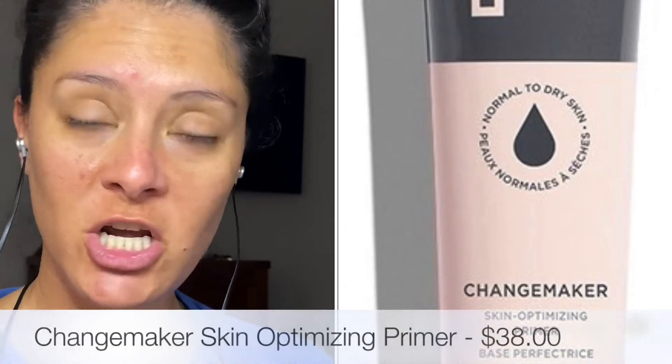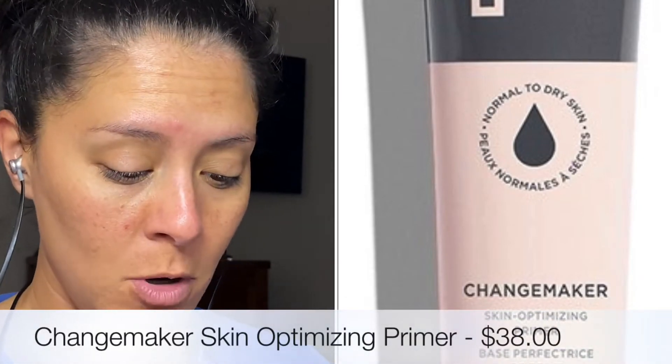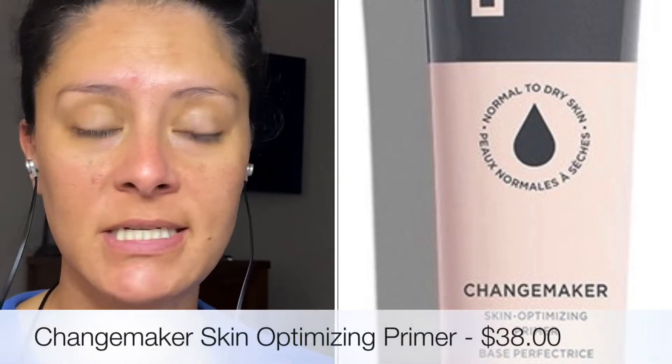The first product they sent me is the Bite Beauty Change Maker Skin Optimizing Primer. This one is formulated for normal to dry skin, which is what I selected on my pre-qualifying survey. They have one for oily skin as well — you just pick what's best for your skin type. This one says 'the primer that changes everything — neutralize your skin, love your foundation results.'